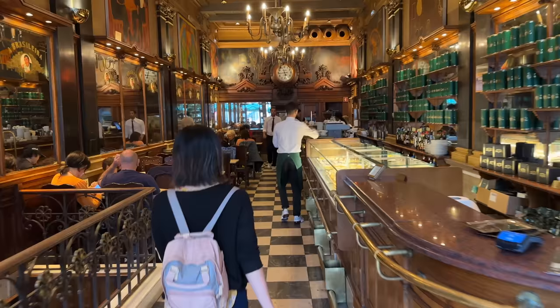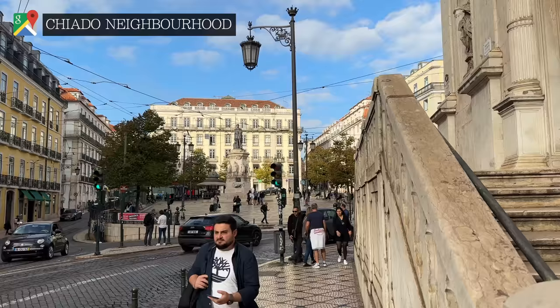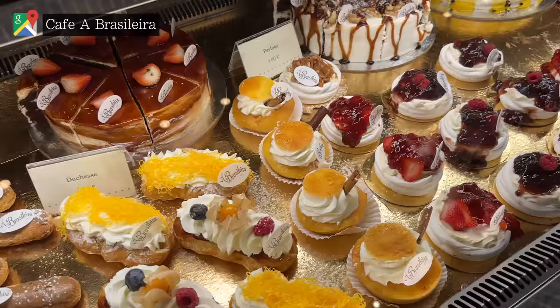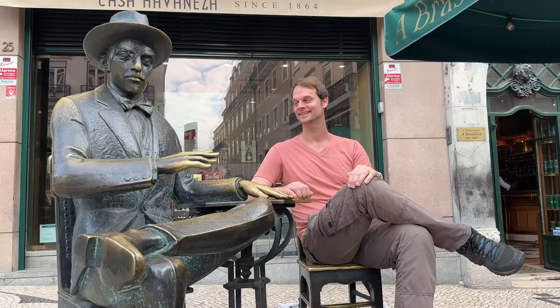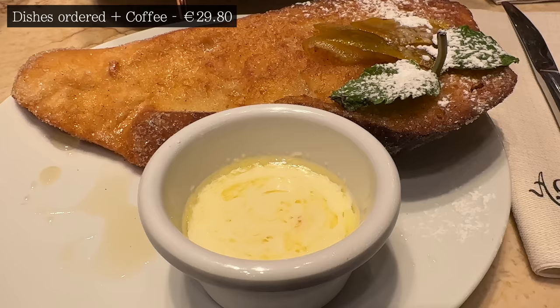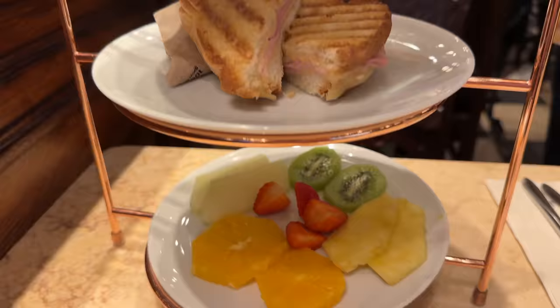One of our favourite breakfasts was found in Chiado, an important cultural and commercial area known for luxury shopping, theatres and museums. Café Brasileira is one of Lisbon's oldest and most famous — it began life as a Brazilian coffee trader and became a meeting point for poets and intellectuals, and now people like me also. It was easily the best coffee we'd had so far, and the food met our high expectations with this sweet toast and mixed platter.